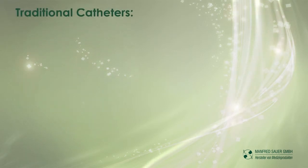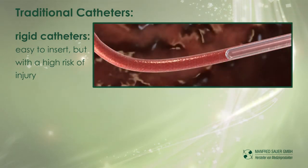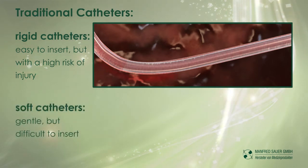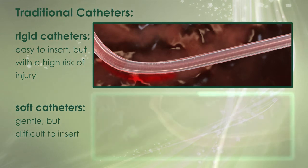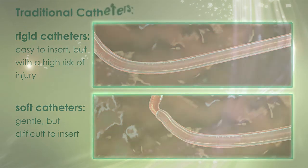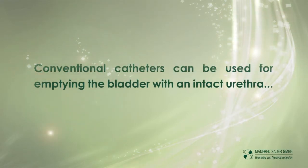Traditional catheters: rigid catheters are easy to insert but with a high risk of injury. Soft catheters are gentle but difficult to insert. Conventional catheters can be used for emptying the bladder with an intact urethra.